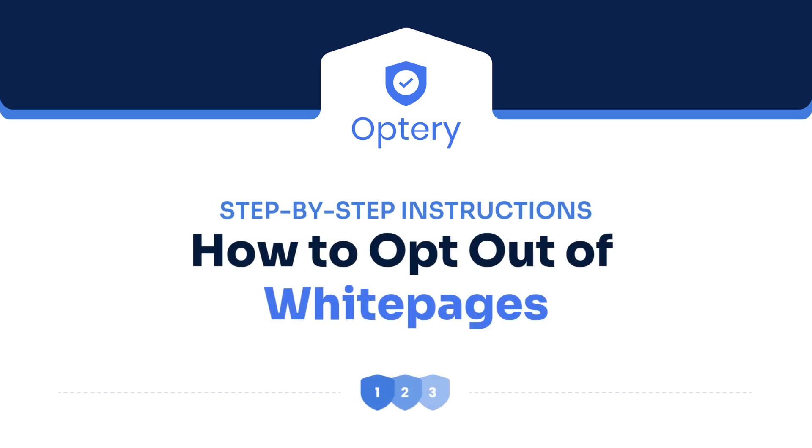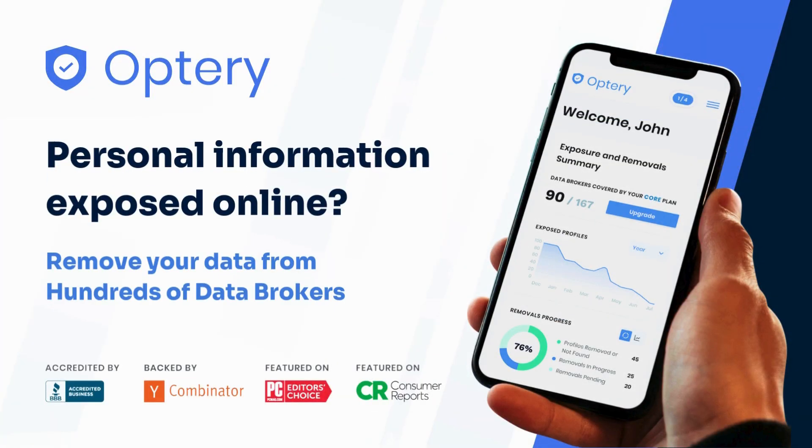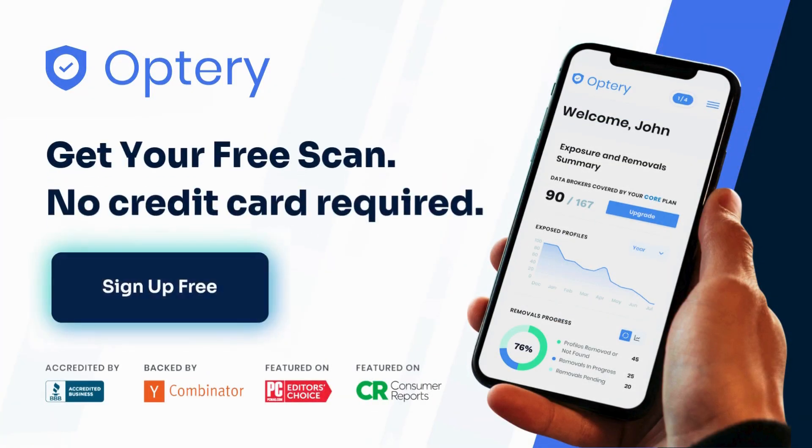Hi, this is Jake at Optory. Ready to remove your information from White Pages? Follow these quick steps. By the way, this is brought to you by Optory, the best company for removing your personal information from the internet.